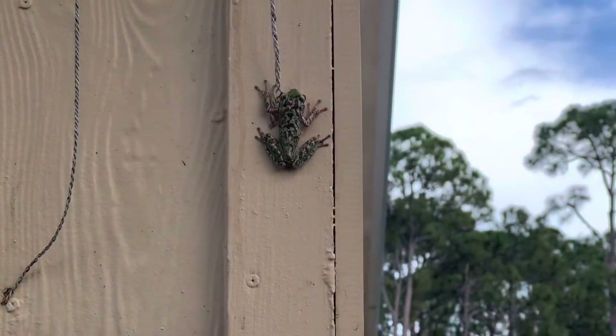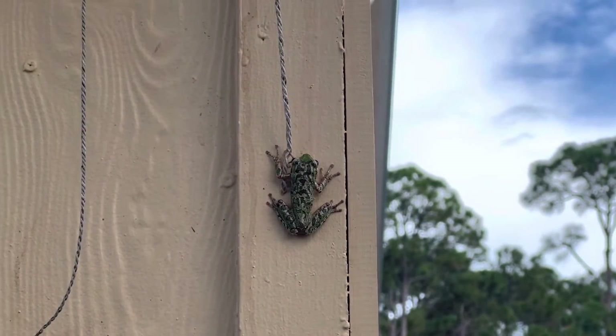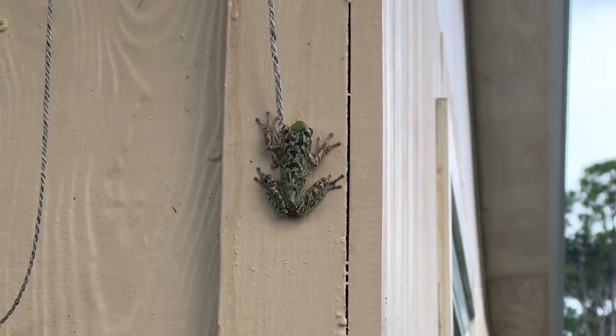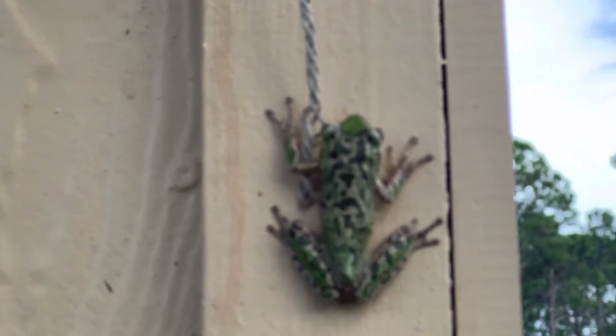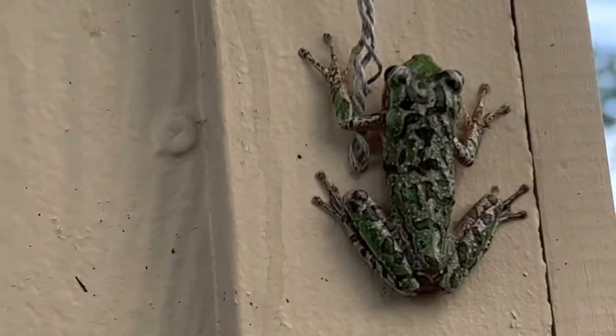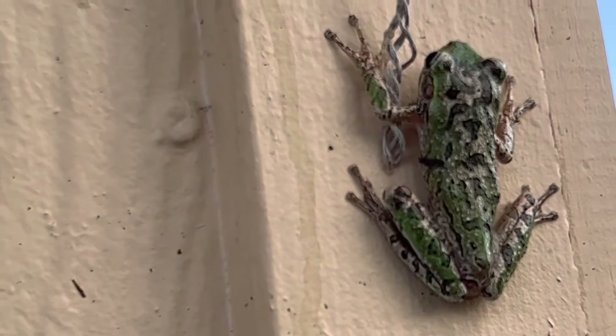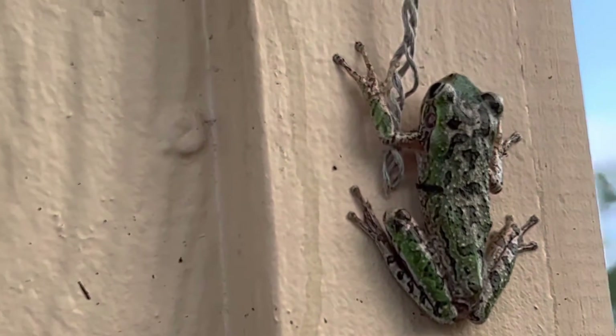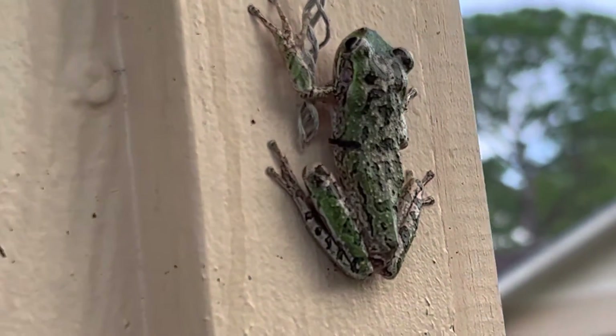Oh look at this beautiful frog! I don't know if you can see his coloring — he's green, like a green camo. So pretty. Hey, guy!